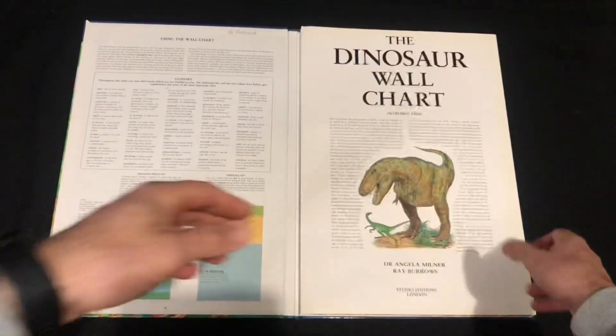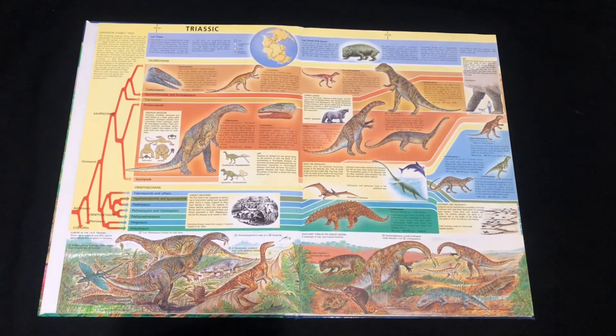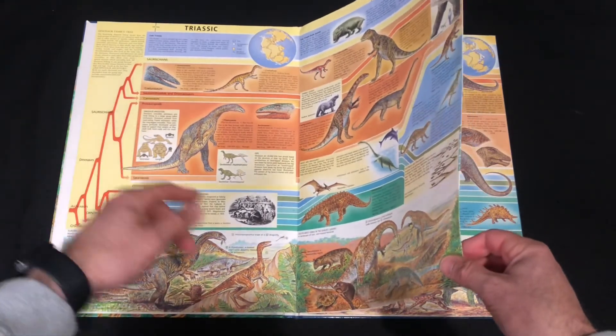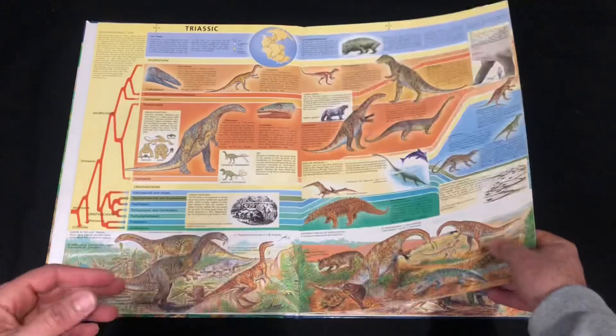We'll look at it in book form first. We start off with the Triassic, and I really like the bottom of the book — it's a continuation of a landscape with all our species. We've got all the groups from the Triassic: the early groups, the prosauropods, the famous Plateosaurus and so forth — a lot of different species. It describes a bit of history, and there's a family tree. Obviously this book is not fully accurate by today's standards.